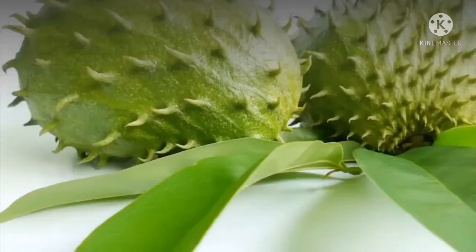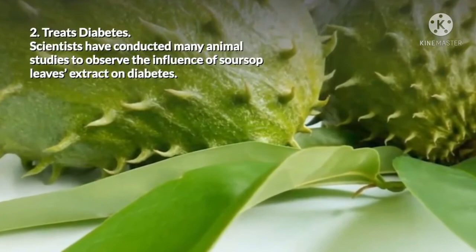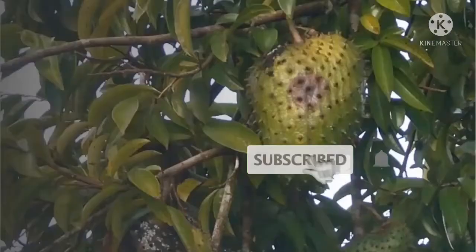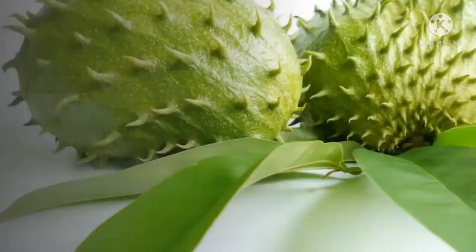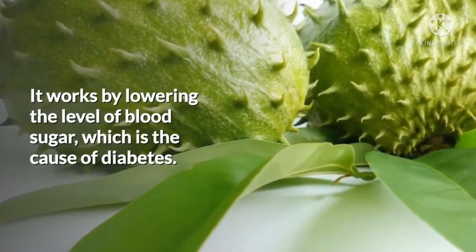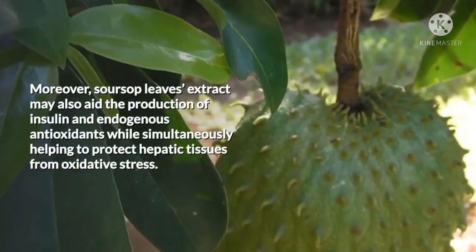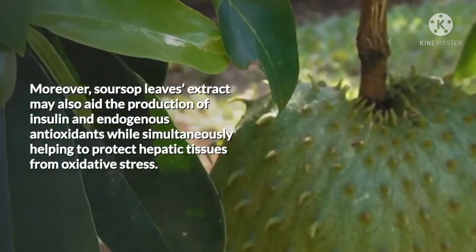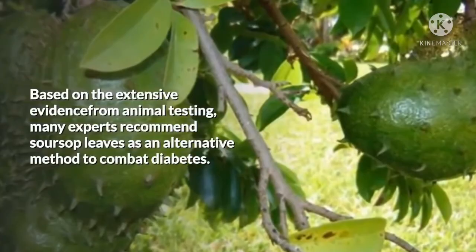2. Treats Diabetes. Scientists have conducted many animal studies to observe the influence of soursop leaf extract on diabetes. The results consistently demonstrate that these leaves have positive effects on treating diabetes. It works by lowering the level of blood sugar, which is the cause of diabetes. Moreover, soursop leaf extract may also aid the production of insulin and endogenous antioxidants while simultaneously helping to protect hepatic tissues from oxidative stress. Based on the extensive evidence from animal testing, many experts recommend soursop leaves as an alternative method to combat diabetes.